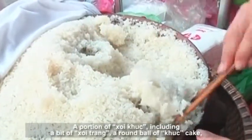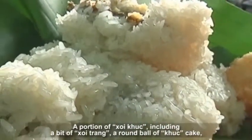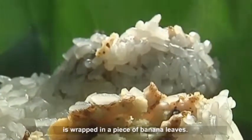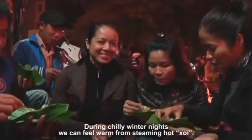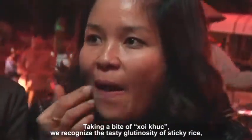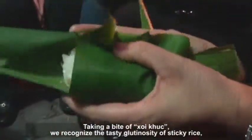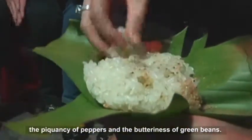A portion of Khoi Gak, including a bit of Khoi Trang and a round bowl of Gak cake, is wrapped in a piece of banana leaves. During chilly winter nights we can feel warm from steaming hot Khoi. Taking a bite of Khoi Gak, we recognize the tasty glutinosity of sticky rice, the piquancy of peppers and the butteriness of green beans.